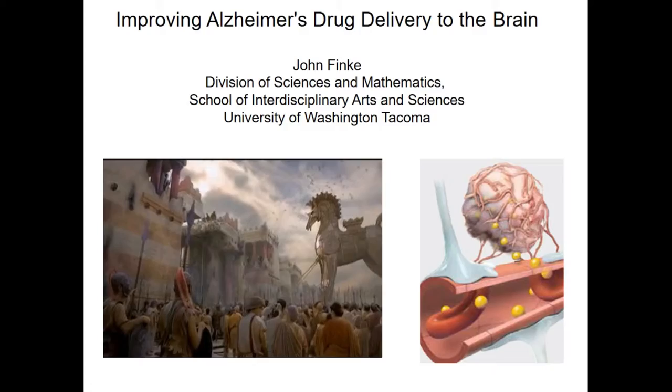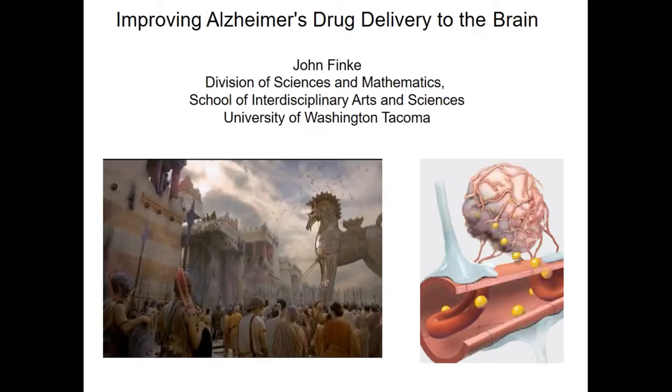Thank you. So I've been here for a few years, and what I'm going to be telling you about today is work that's been done here at UWT in biomedical sciences. I've been waiting for this major to come along to codify the work that I've been doing. It's nice that it's under environmental science, but it'd be nice to also call it for what it really is, which is biomedical sciences.